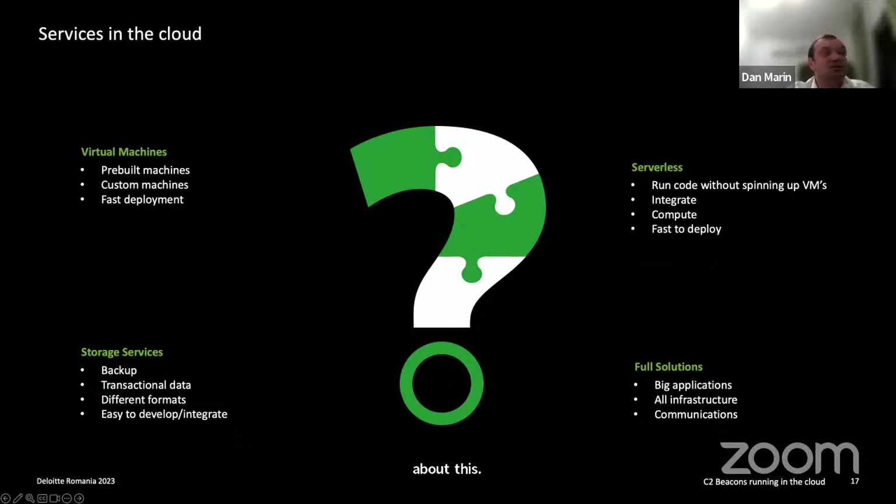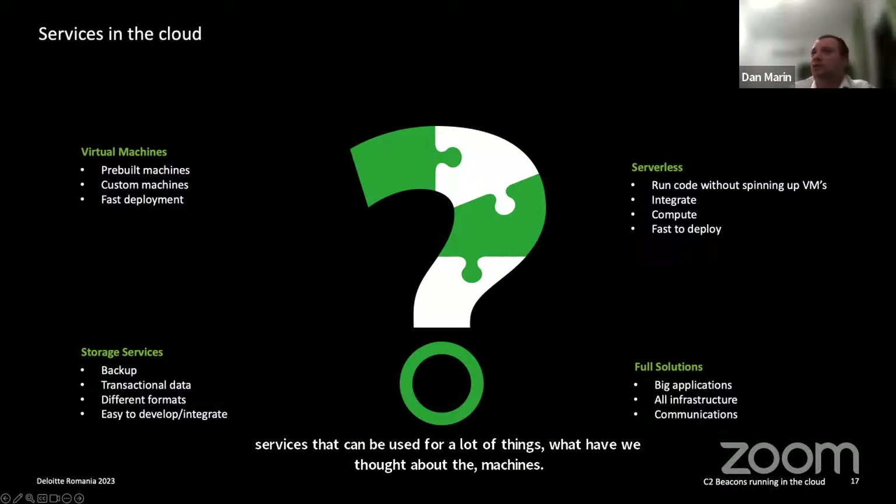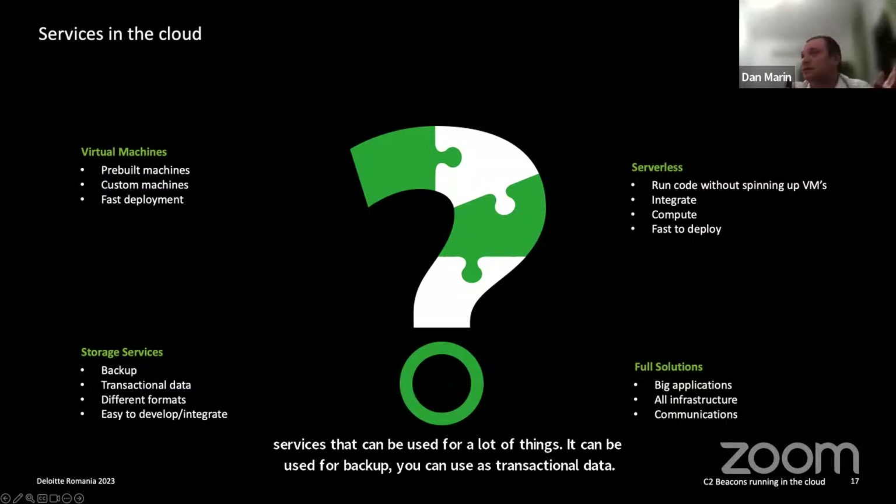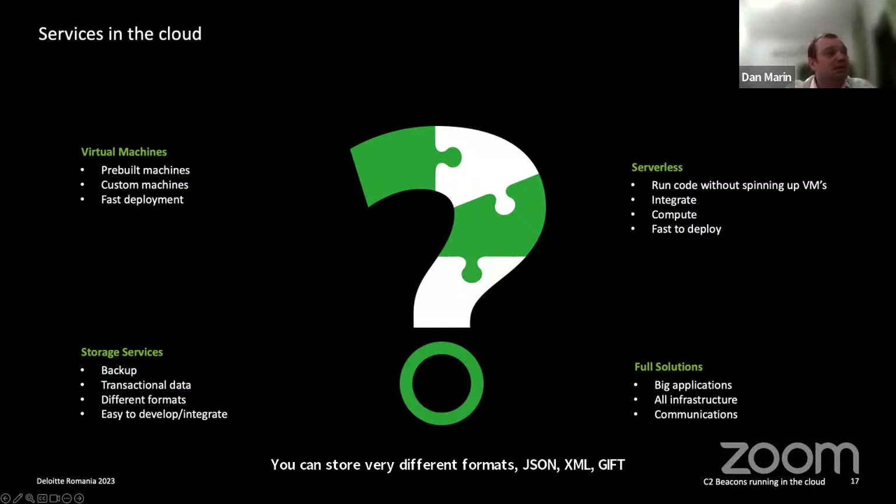Another very interesting service is cloud storage, which can be used for backup, transactional data, and supports many formats — JSON, XML, plain text, CSV and so on. It's easy to develop and integrate into any application, making it a very interesting topic from the offensive perspective.